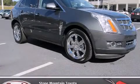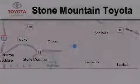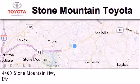This vehicle has fewer than 50,000 miles on the odometer. Contact us today to schedule your opportunity to see this automobile in person. Stone Mountain Toyota Scion is located at 4400 Stone Mountain Highway in Lilburn.